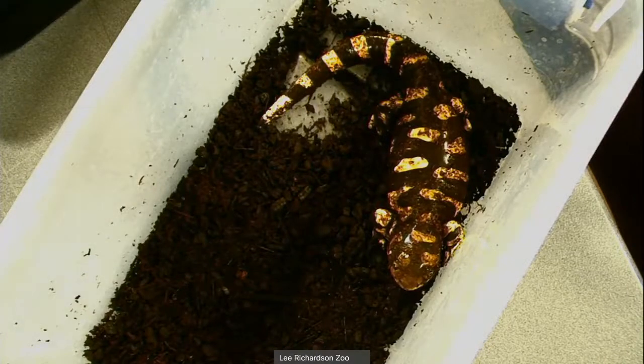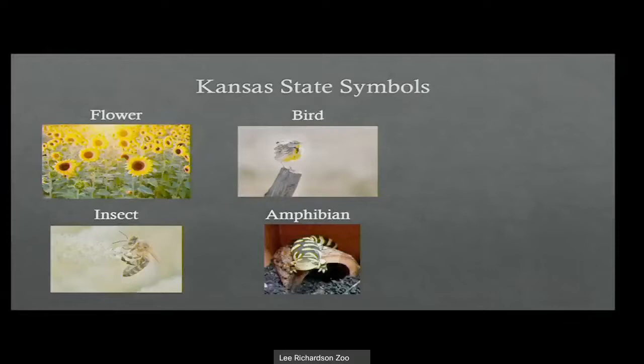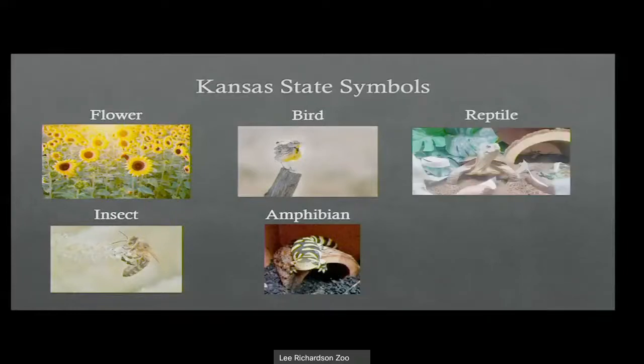We are going to say goodbye to Miss Carmen — the barred tiger salamander, our state amphibian of Kansas. Next we are going to talk about our state reptile. I've already mentioned them once before in this program. If you said the box turtle, you are absolutely correct — more specifically, the ornate box turtle. A fun fact many people don't realize is that there are actually different types of box turtles. In Ohio we had the Eastern box turtle; around here we have the ornate box turtle, our state reptile. You can also find the four-toed box turtle as well.